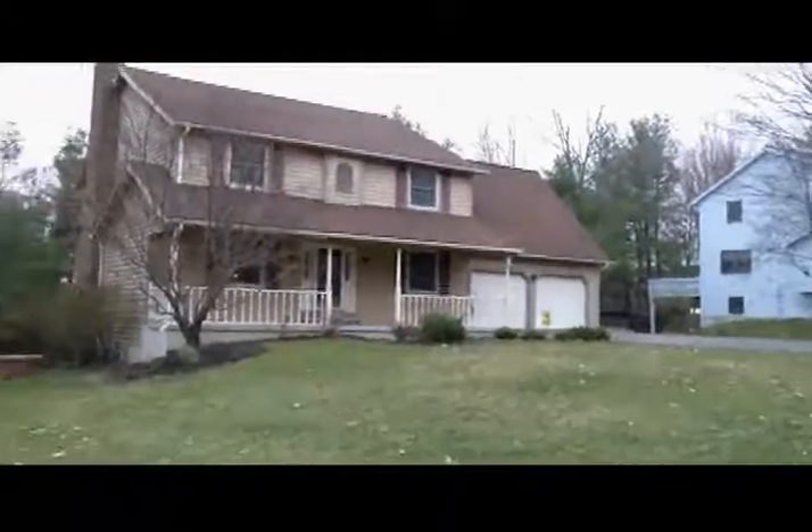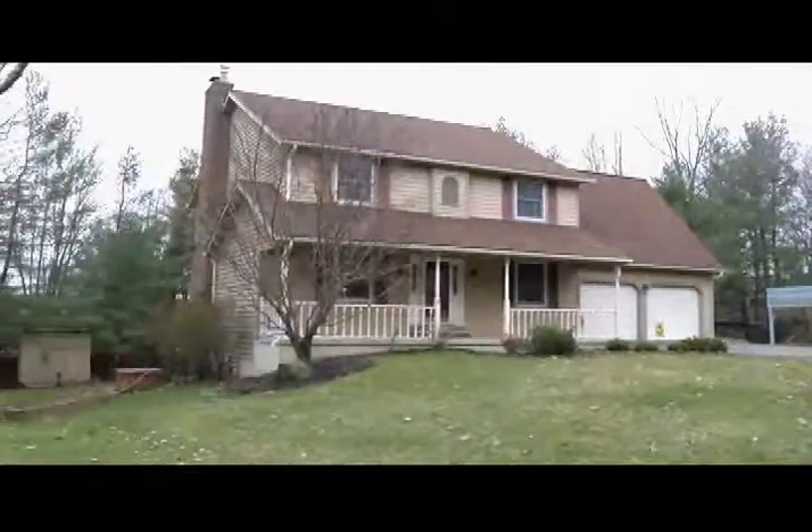Where are we, Sue? We're at 931 Southern Pines Drive, Tom. You know this house would be perfect for that groom. I bet it would. Let's take a look at it.